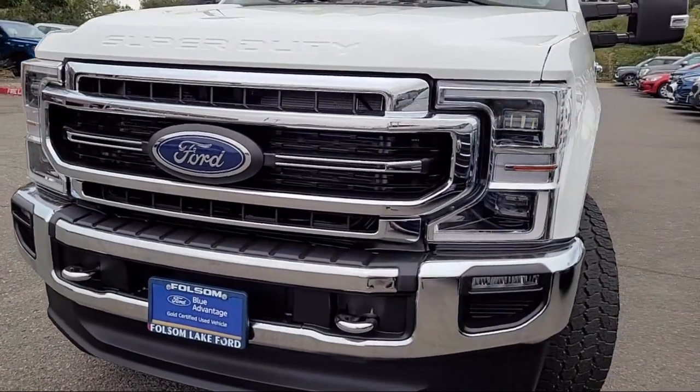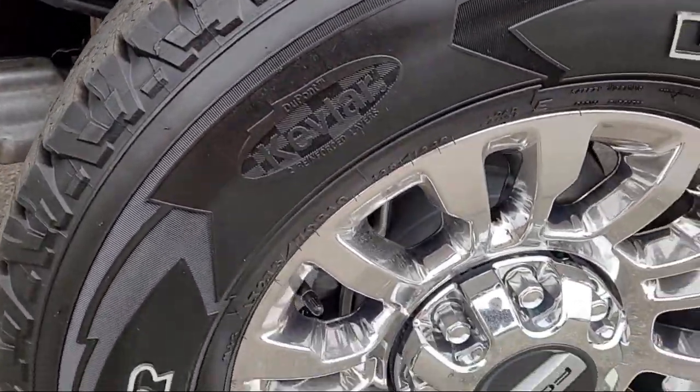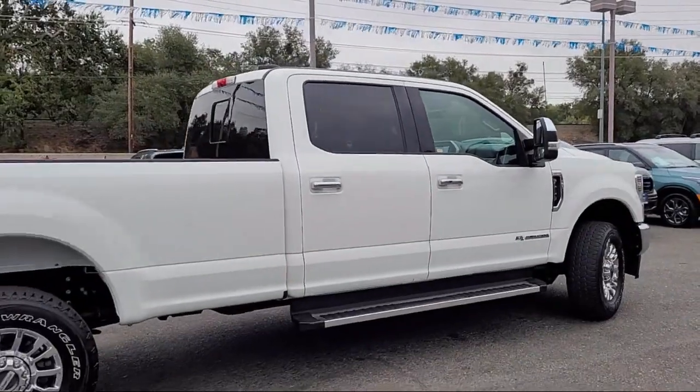It comes equipped with Blind Spot Information System, Lariat Ultimate Package, FX4 Off-Road Package, Rear View Camera, and Privacy Glass.